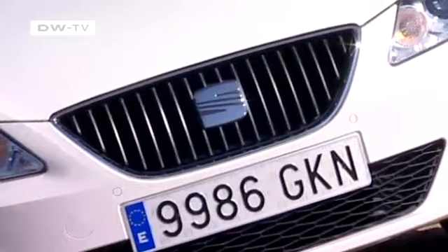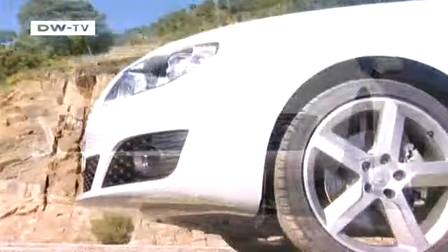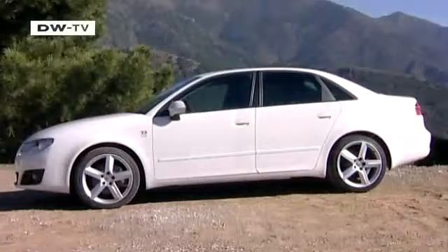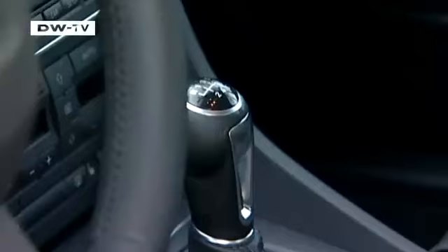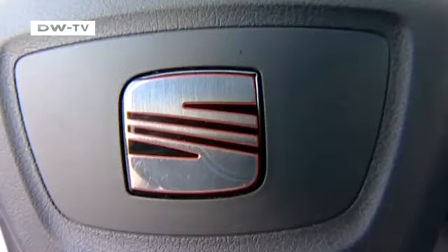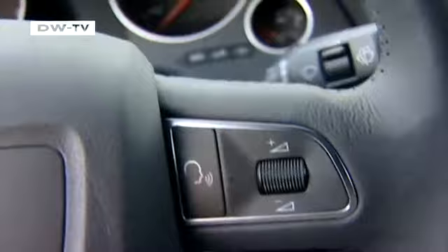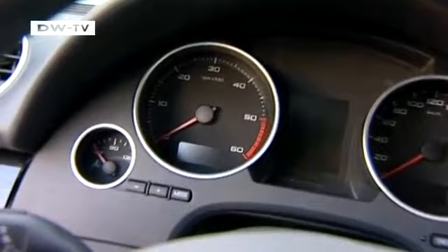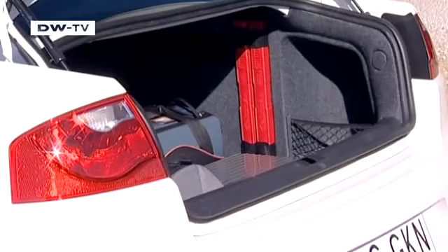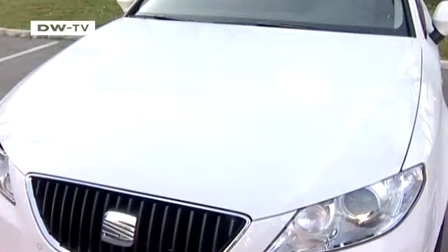That's evident in the grille, with the logo placed boldly front and center. Then there are the rakish lines that are classic SEAT. The sharply contoured headlights that curve smoothly into the side underscore the car's sporty image. The interior is tasteful and attractive and has seating for five people. From the rear, the car is also easy to identify as a SEAT — the large tail lights are a mark of class, and the trunk has 460 liters of space for luggage.